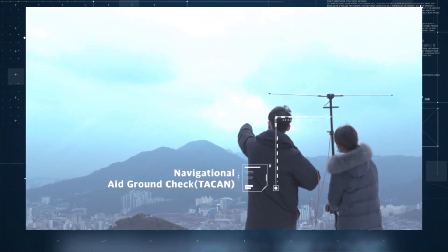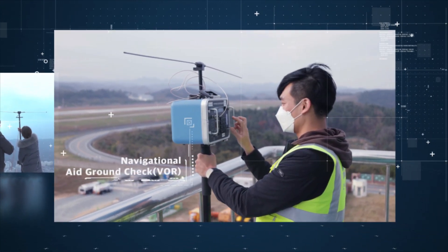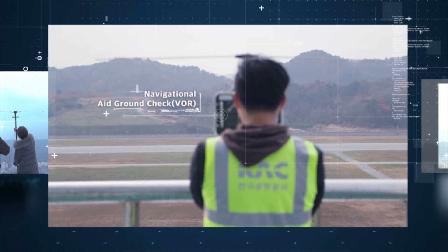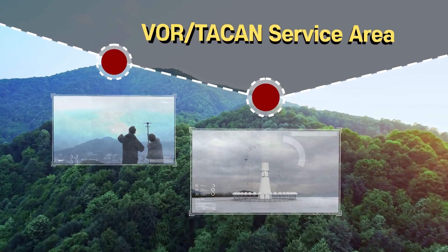In the past, these navigational aids were operated by personnel who used measuring devices on the ground or on a rooftop to check transmitted signals. The range of the signals to be measured did not reach into the air by this method.